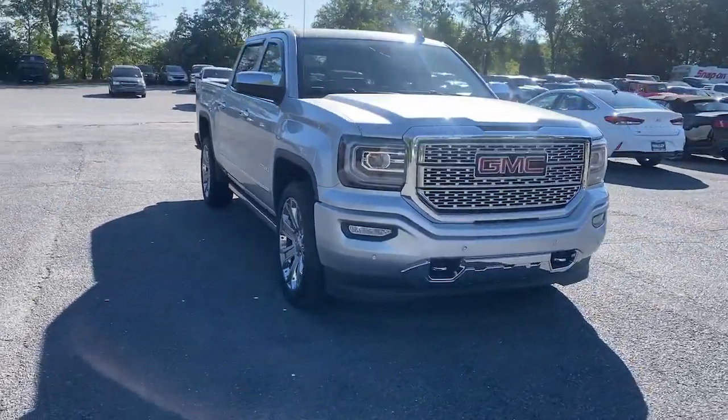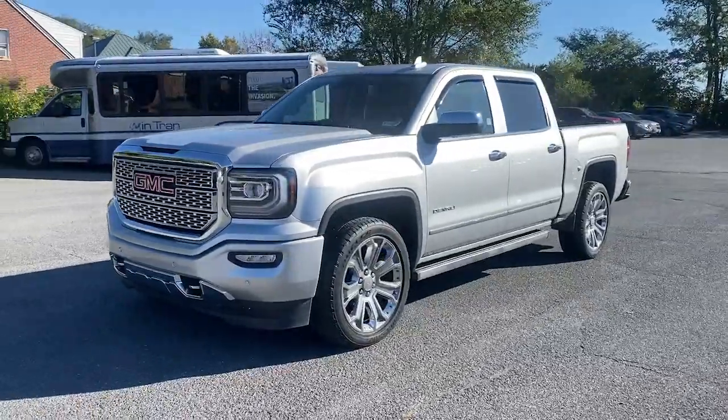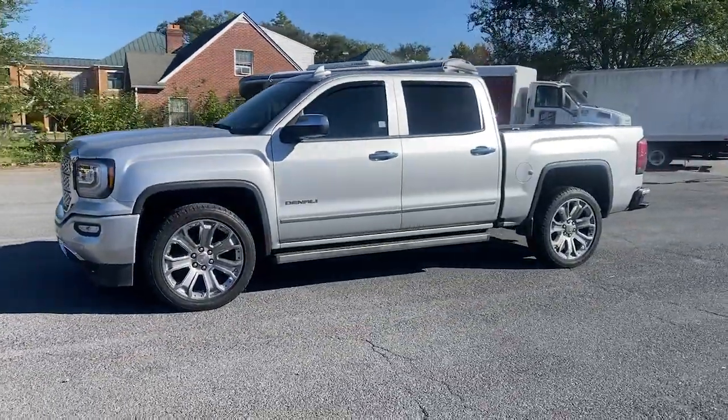Check out this 2018 GMC Sierra. This vehicle still has fewer than 30,000 miles on the clock, so it won't last long.